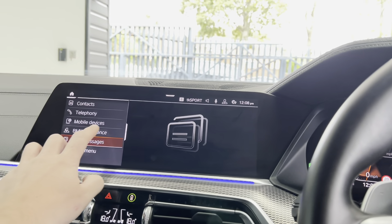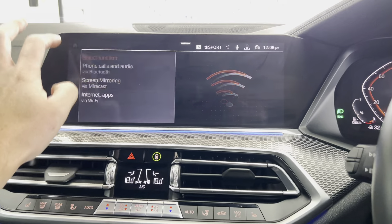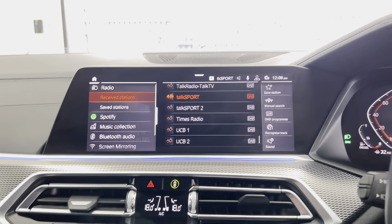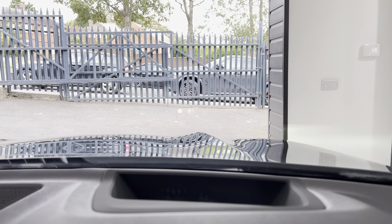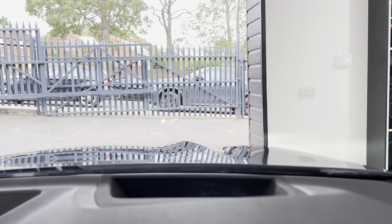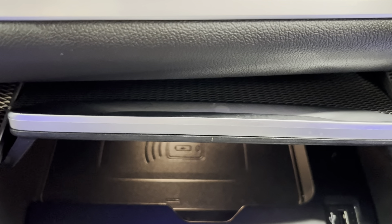The comms menu shows Bluetooth telephone and audio, and the vehicle also has DAB pre-installed, Spotify, and USB connectivity alongside the Bluetooth functionality. It also has a heads-up display showing current speed and road speed limit alerts, as well as a wireless charging tray.